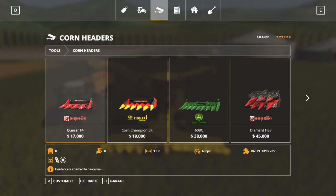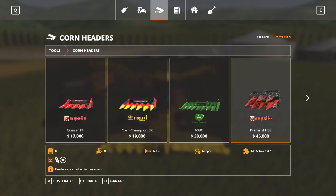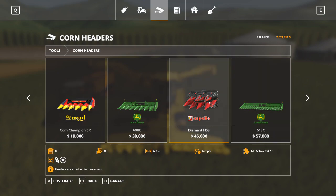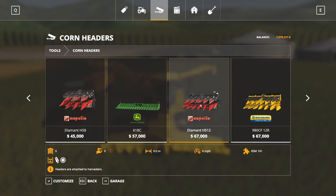Corn headers are very similar except they're specifically designed for corn and sunflowers. Same situation - you've got width, and you have specific headers for specific pieces of equipment like the John Deere going to the T560. The Capello headers are nice because they fold up - I like the Capello headers a lot and use them most of the time.